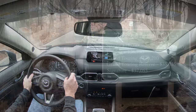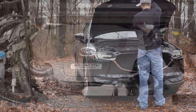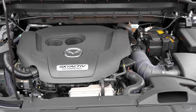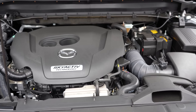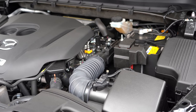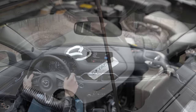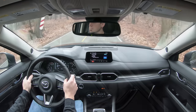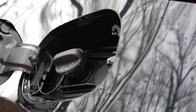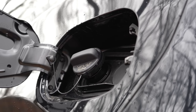Powering this beast, there are two different engine setups. The first belongs to the Sport, Touring, and Grand Touring trim levels: a 2.5-liter direct-injected inline four-cylinder putting out 187 horsepower at 6,000 RPM and 186 pound-feet of torque at 4,000 RPM. Power is sent to the front wheels or all-wheel drive through a six-speed automatic, giving you 25 city / 31 highway for FWD, or 24 city / 30 highway for AWD.